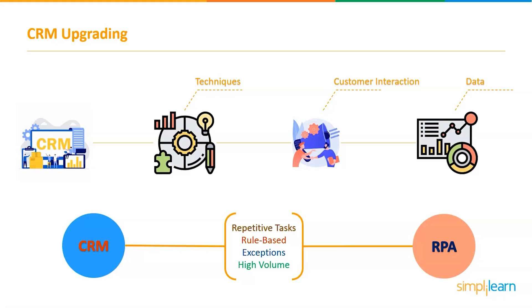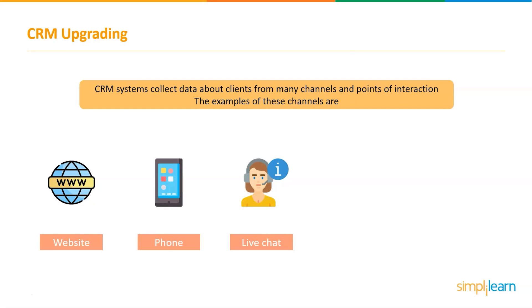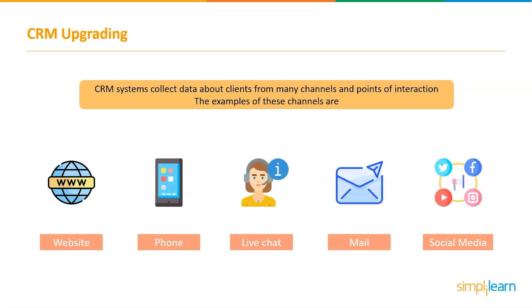RPA systems are designed to handle tasks like this — performing repetitive, rule-based, and high-volume activities with ease. CRM systems collect data about clients from many channels and points of interaction, such as a company's website, phone, live chat, mail, and social media. RPA systems can accomplish any repetitive task that a human undertakes in a smarter way using cognitive technologies. Due to significant cost and operations management benefits provided by RPA, a significant shift in business processes is projected to occur very soon.